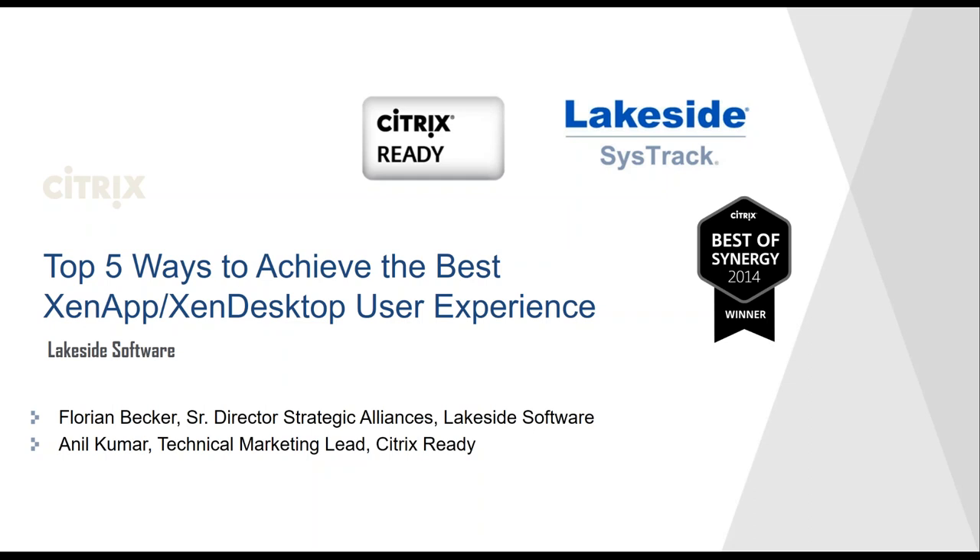Since 2013, Florian has been leading Lakeside Software's strategic alliances with a focus on Citrix, Nvidia, Microsoft, and other key partners.